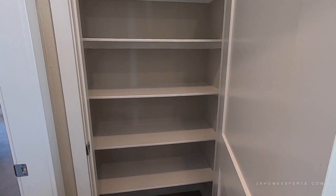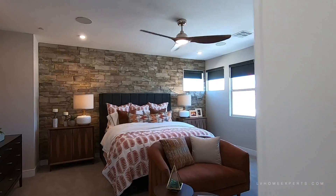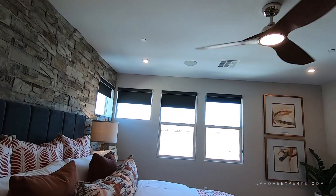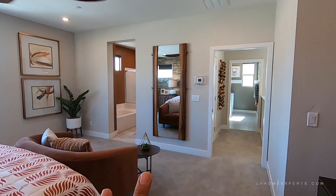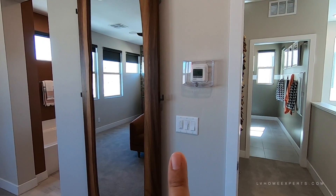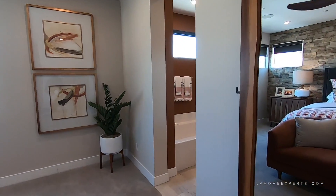We have our linen closet and a pretty large master bedroom. It normally comes with the pre-wire ceiling fan but does not come with the four can lighting or surround sound. I love that mirror right there — and you've got the digital programmable thermostat that's also connected to your Wi-Fi.